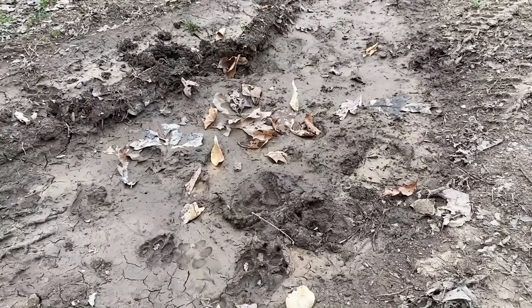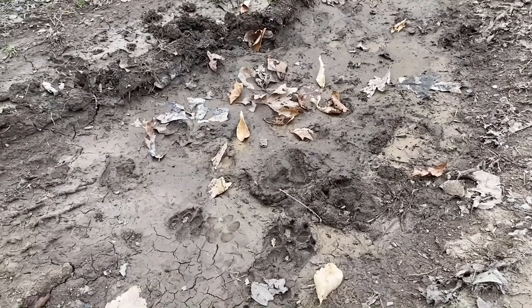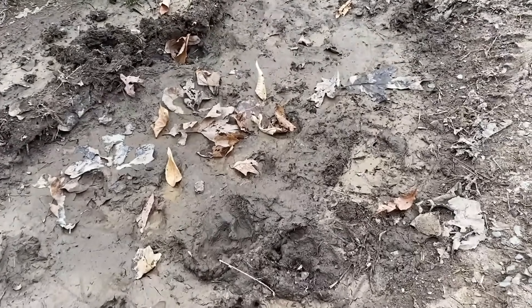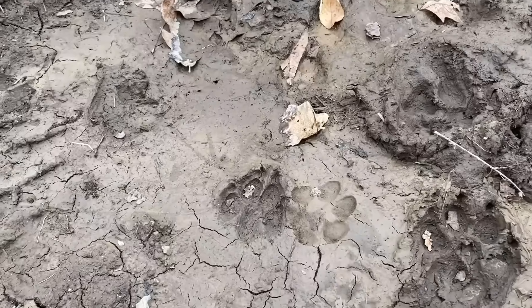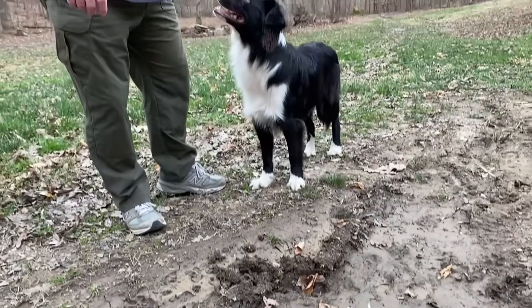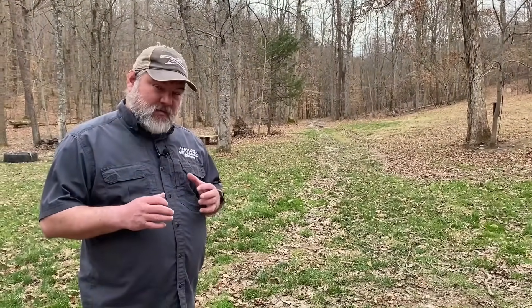A place like this is fantastic. This is just a mud puddle along a trail or a road, and what you can easily do is find a bunch of tracks in a spot like this, mainly because this used to have water in it and animals would come to drink. As the mud starts to dry, it holds those tracks and makes it easier for you to be able to see them.